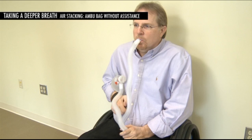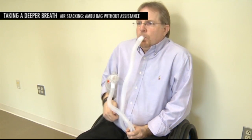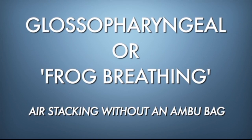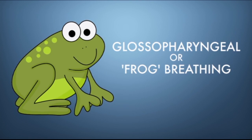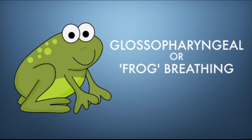Air stacking with an Ambu bag can also be performed independently if you have enough dexterity — an individual with the strength to squeeze the bag can provide their own ventilation. If one can take a series of deep breaths and hold them, air stacking can also be performed without an Ambu bag. This is done by first taking as deep a breath as possible, then immediately gulping a rapid series of mouthfuls of air to force more air into the lungs. This technique is called glossopharyngeal breathing, or frog breathing, because the sound made when gulping in extra air sounds like a frog.